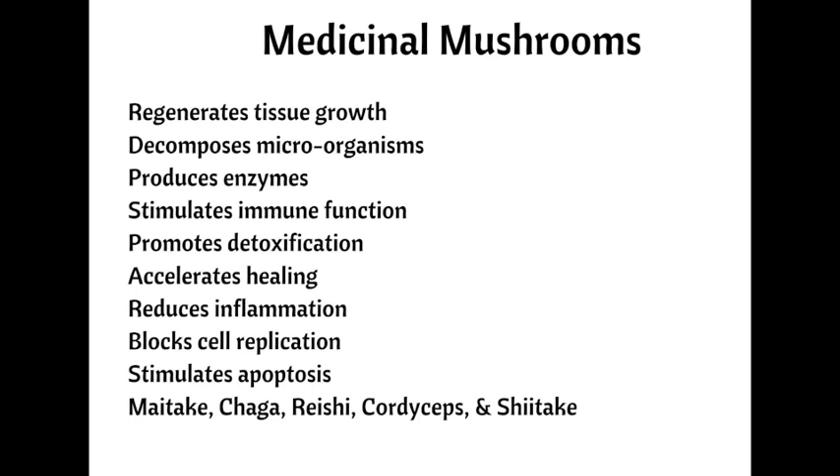There are numerous varieties of mushrooms that support health. Maitake is a broad-spectrum tonic that supports immune function by increasing the activity of Th1 cells, natural killer cells, T cells, interleukin-1, and macrophages. Chaga mushrooms are antiviral, anti-inflammatory, and contain superoxide dismutase, a powerful antioxidant enzyme. Chaga also has copious amounts of vitamin C and has been shown to decrease tumor growth in live animal models.